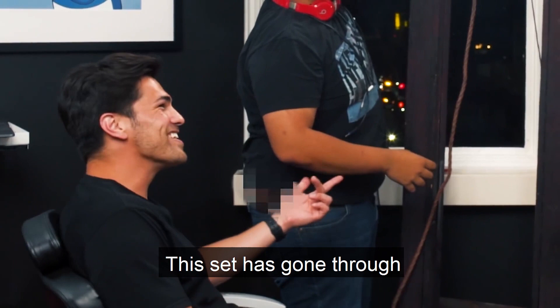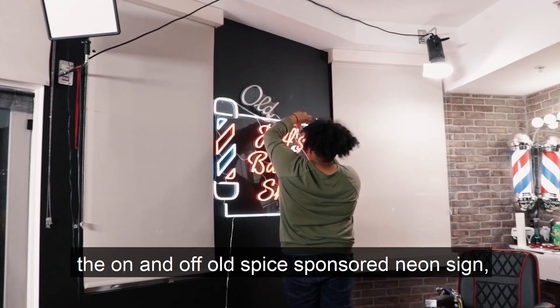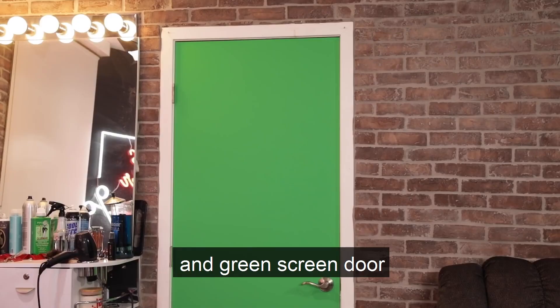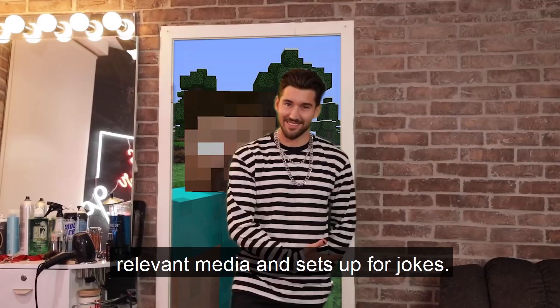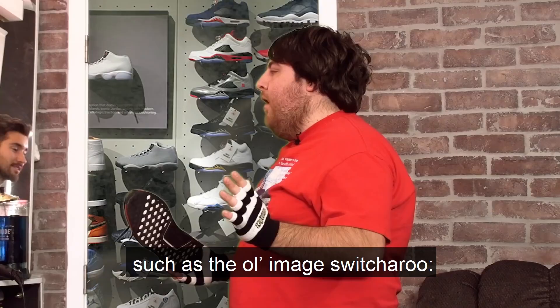This set has gone through many evolutions with the series' growth, notable additions being the on-and-off Old Spice-sponsored neon sign, homey exposed brick, and green screen door that's truly ingenious, as it allows the insertion of relevant media and sets up for jokes. Basic meme edits like these are employed throughout much of the content, such as the old image switcheroo.